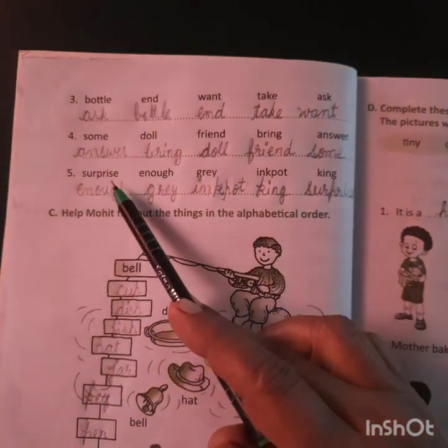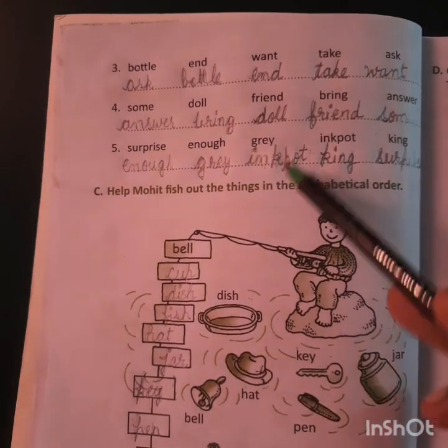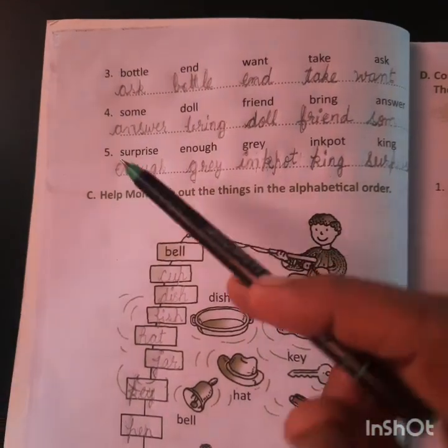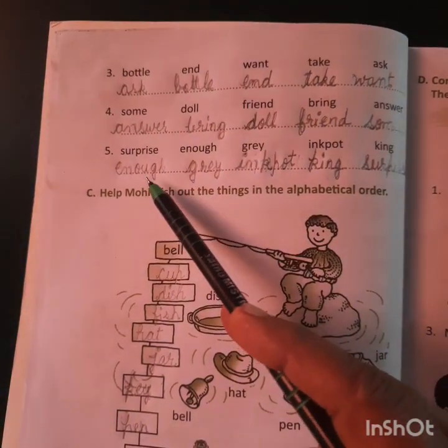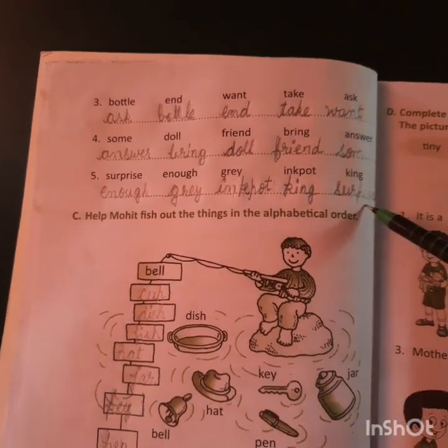Fifth set: surprise, enough, gray, in-quote, and king. We arrange them alphabetically: enough, gray, in-quote, king, and surprise.